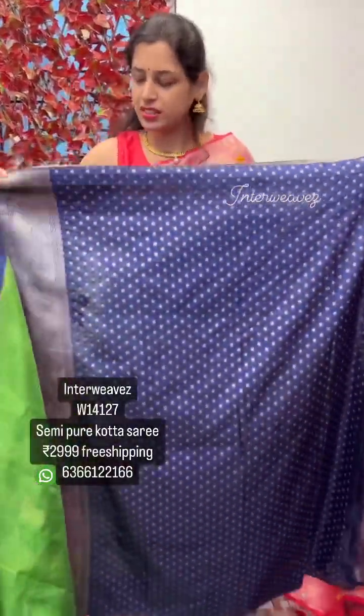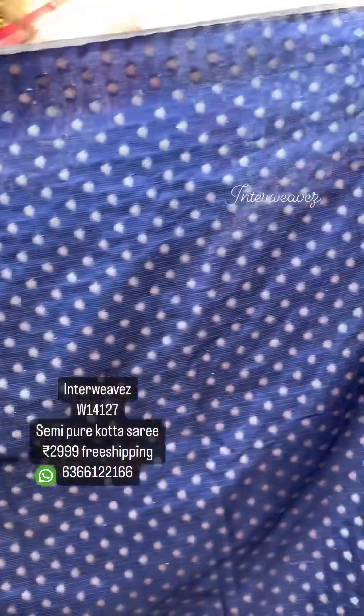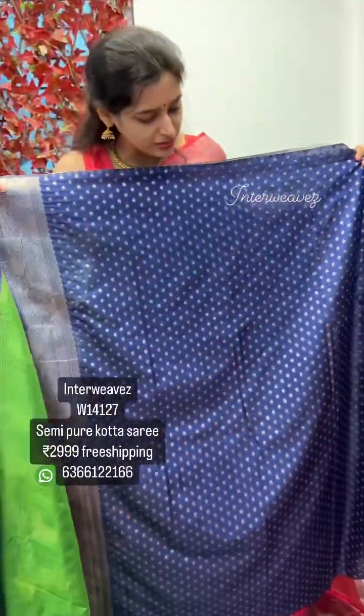The blouse has a jari border with jari weaving booties all over the blouse.